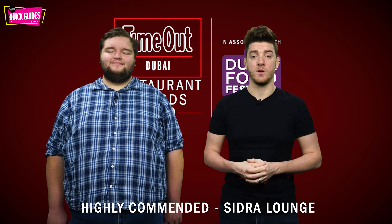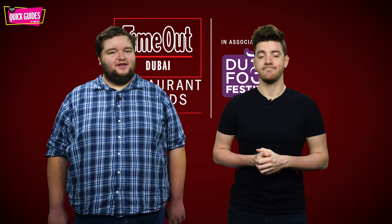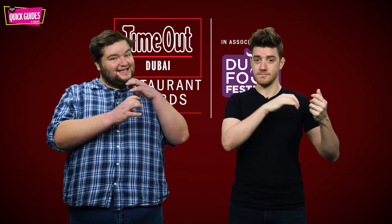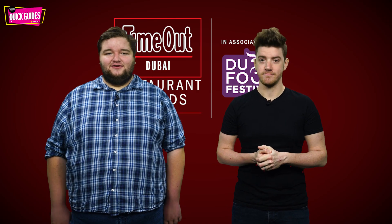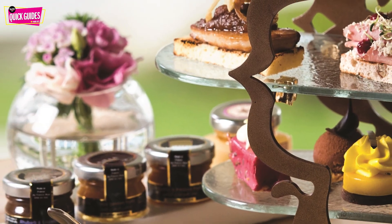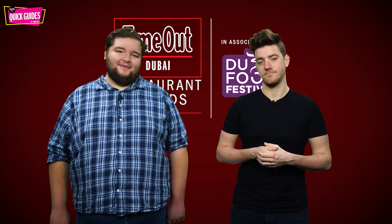The second highly commended winner is the Sidra Lounge at Habtoor Palace. The opulent surroundings are perhaps the ultimate place to experience the grand age-old tradition of afternoon tea. Guests are serenaded by a pianist, cellist and saxophonist while enjoying three courses of delicious cakes and sandwiches. There's also a salmon station and homemade sorbets. You can pay 165 dirhams per person for the regular afternoon tea or upgrade to the Grand Afternoon Tea package for 225 dirhams, available every day in Al Habtoor City.